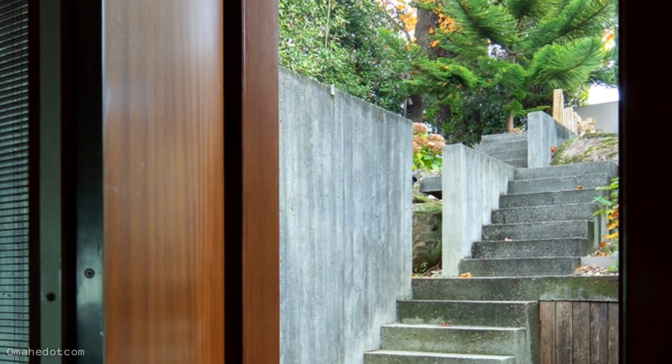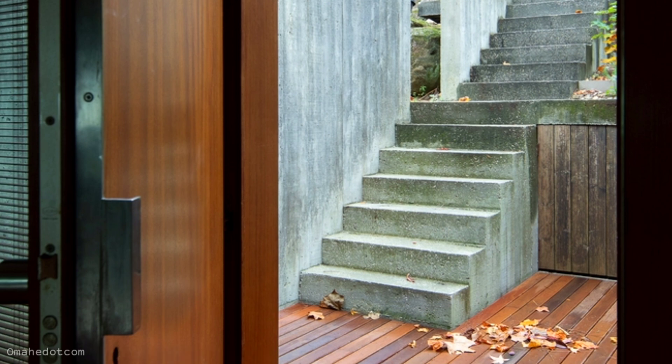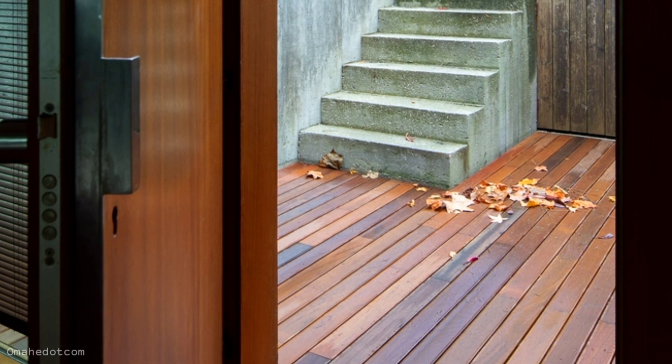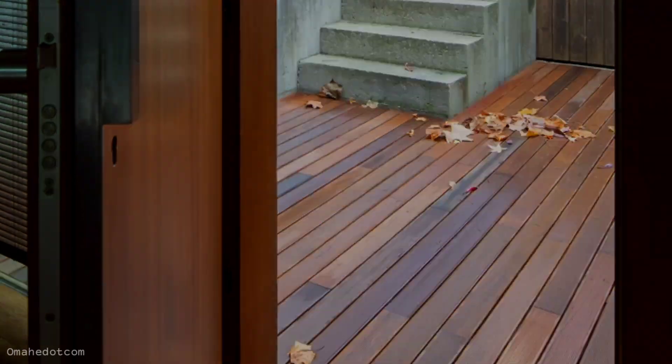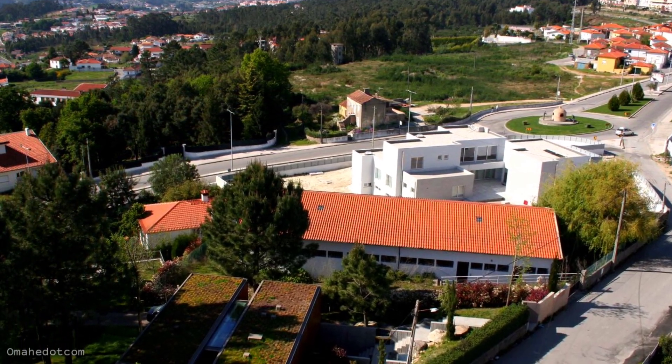More than half of the materials used enter the sustainability field, namely the option for a green roof, use of thermal insulation of black cork agglomerate and cellulose paper made from recycled paper, flooring with wood reused from frames, reuse of rainwater for irrigation, and reforestation of the land.